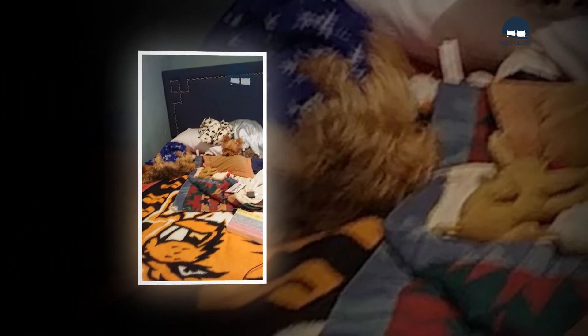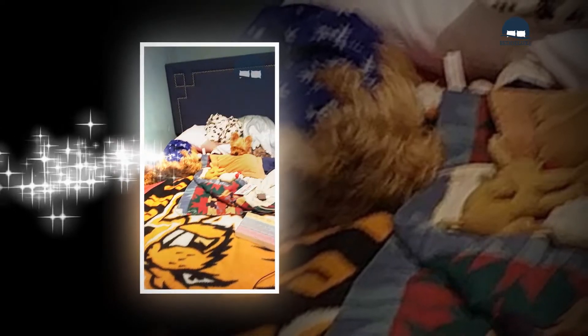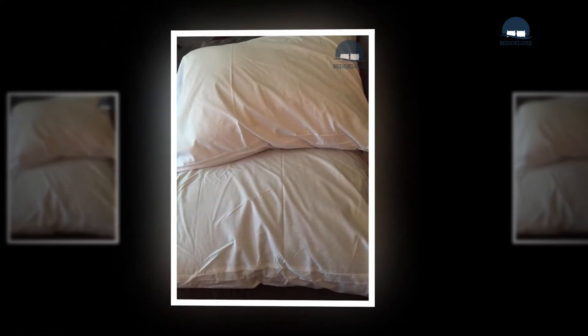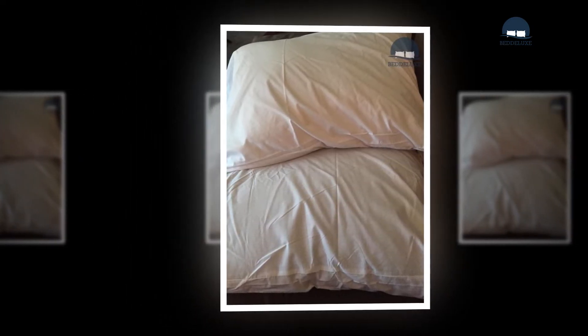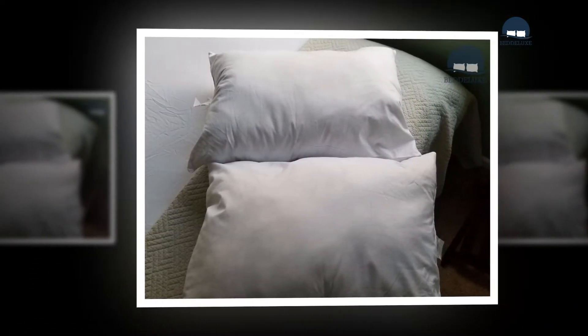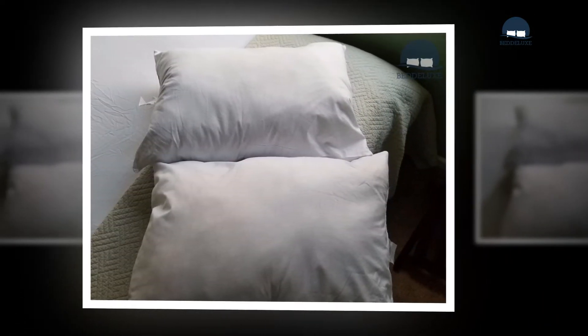Mattress type also plays a role in pillow selection. Some mattresses, such as foam and latex models, are designed to sink deeply under the sleeper's body — for these, low-loft pillows are generally adequate. For innerspring and other mattresses that don't sink as much, a medium to high-loft pillow may be necessary to provide adequate comfort and support.